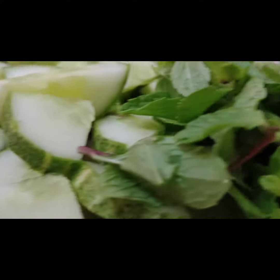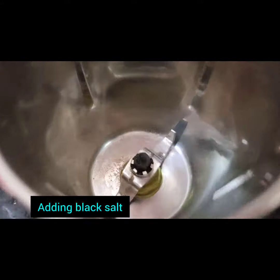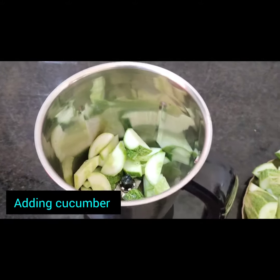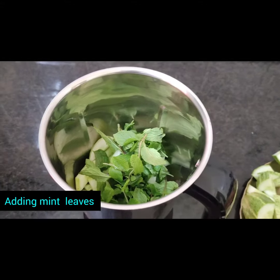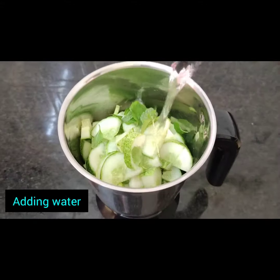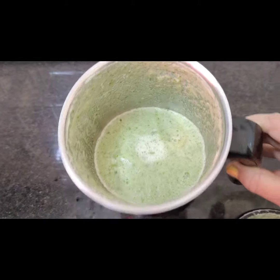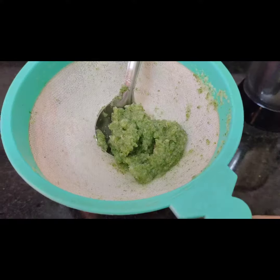It is very helpful for blood pressure. Cucumber can help keep you hydrated. It contains fiber and vitamin K, which helps blood clot and keeps your bones healthy. Vitamin A has many jobs, like helping with vision, the immune system, and reproduction.